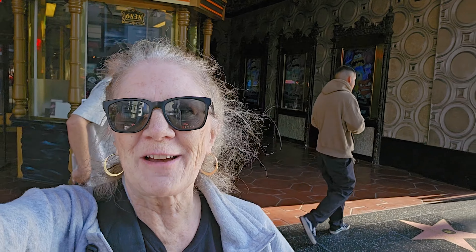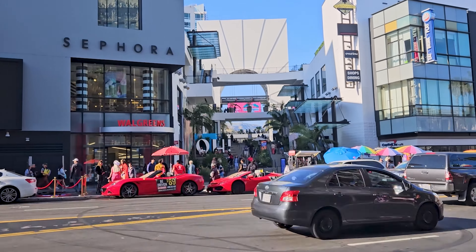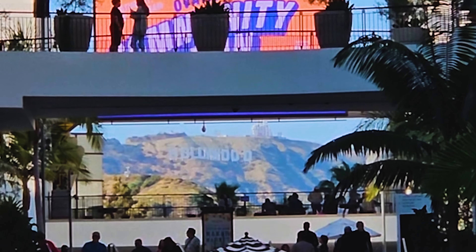I am standing in front of the El Capitan movie theater, and what I wanted to show you is that if you look across the street right through this shopping center, you will get a great view of the Hollywood Sign. All right, let's head over to the other side of the street and Grauman's Chinese Theater.